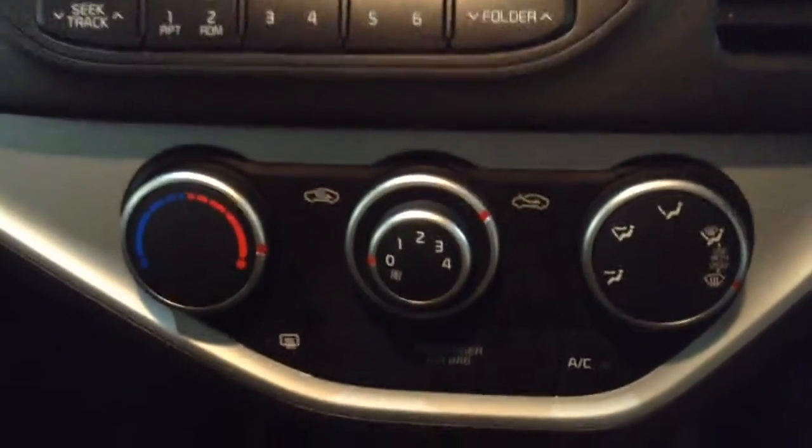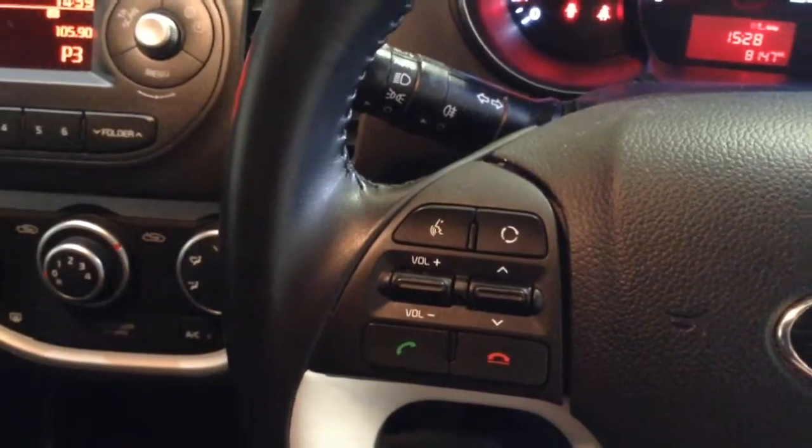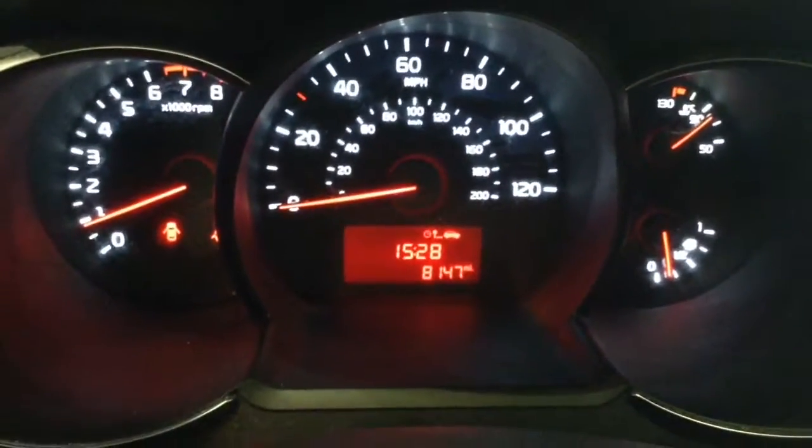Moving down you've got your air climate controls as well as your power outlet, auxiliary input, and USB input for your various gadgets. On the steering wheel you have your various audio controls as well as voice activation and Bluetooth connectivity, and on the main dash you'll be able to see this vehicle has done 8,147 miles.